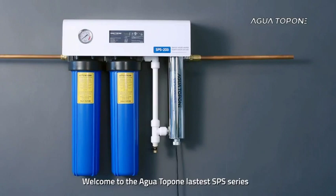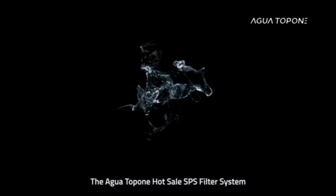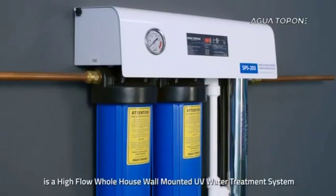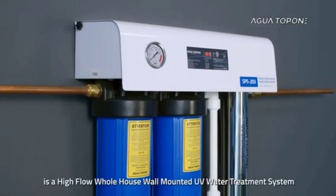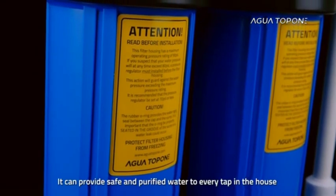Welcome to the Agua Top 1 latest SPS series, our latest whole house UV water purification systems introduction. The Agua Top 1 SPS filter system is a high-flow whole house wall-mounted UV water treatment system. It can provide safe and purified water to every tap in the house.